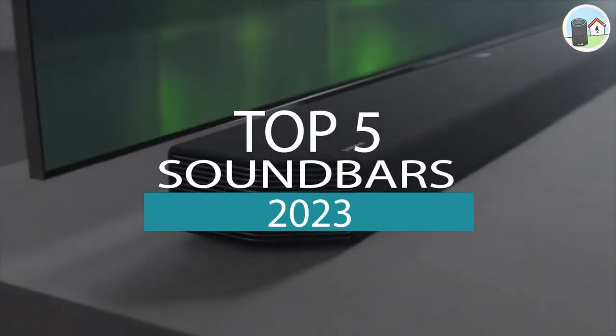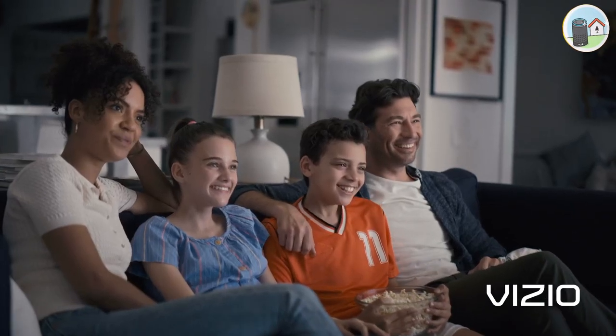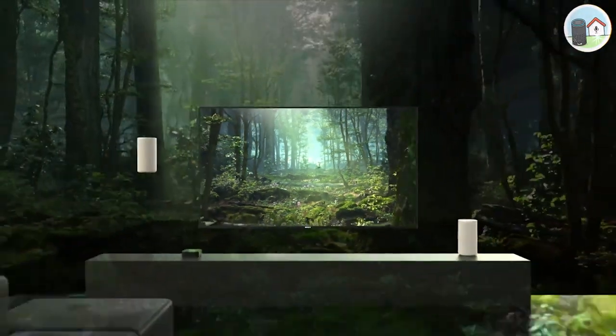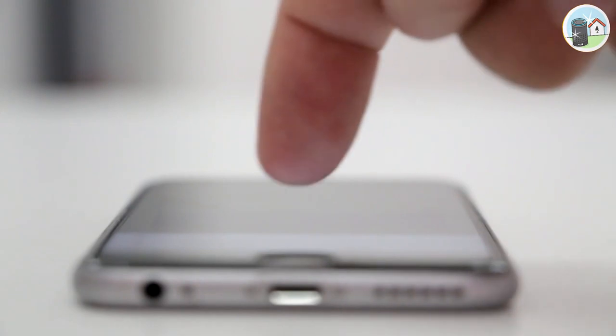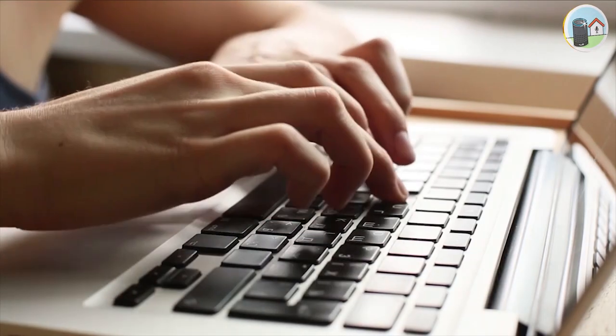So those are our top 5 soundbars in 2023. Whether you're a movie buff or a music lover, these soundbars will enhance your audio experience and take it to the next level. We hope you found this video helpful, and if you have any questions or comments, please leave them below. Thank you for watching and we'll see you in the next video.